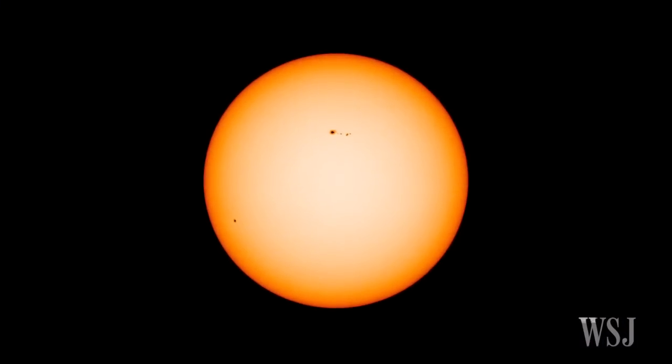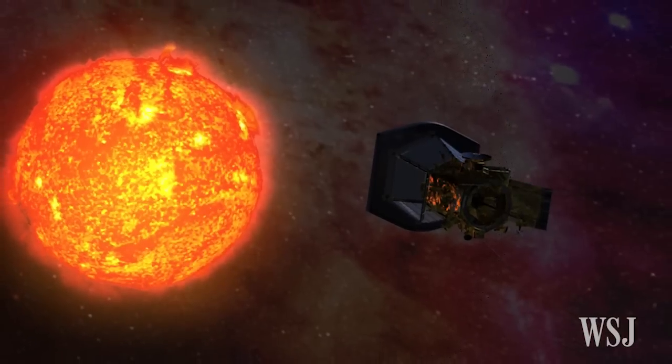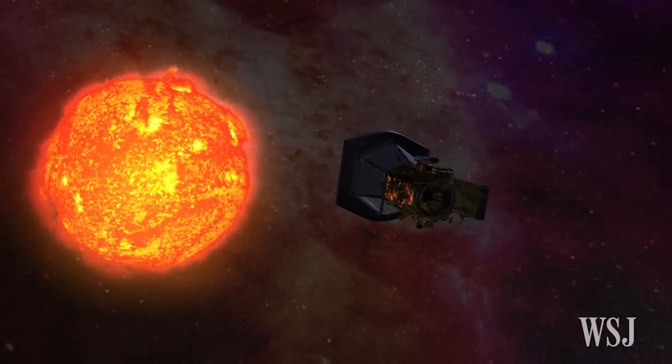In the 70s, the Helios 2 spacecraft passed over about 27 million miles from the Sun's surface. But Solar Probe Plus will get much closer.